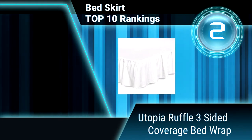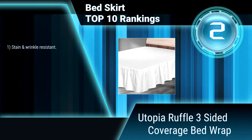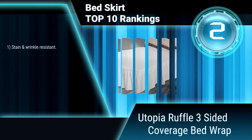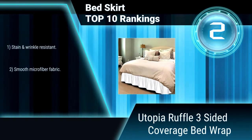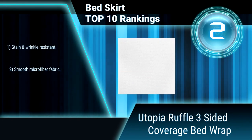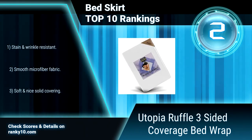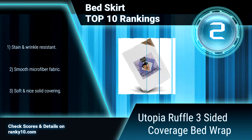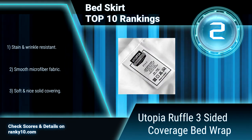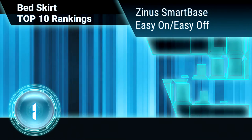Ranking number 2: Utopia ruffle three-sided coverage bed wrap. This bed ruffle skirt features a 16-inch drop that conceals your box spring and bed frame, creating a tidy, unified, and contemporary look. Its long length coupled with a ruffled appearance covers your bed perfectly and provides a stylish look to your bedding decor. Stain and wrinkle resistant, smooth microfiber fabric, soft and nice solid covering.